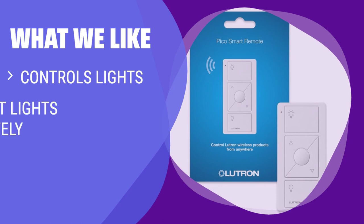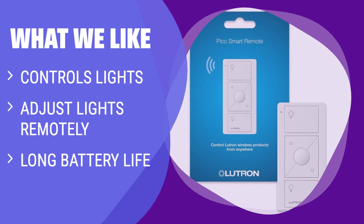What we like: If you are looking for a smart remote control that can easily control your lights, adjust them remotely, and has a long battery life, you should consider this one.